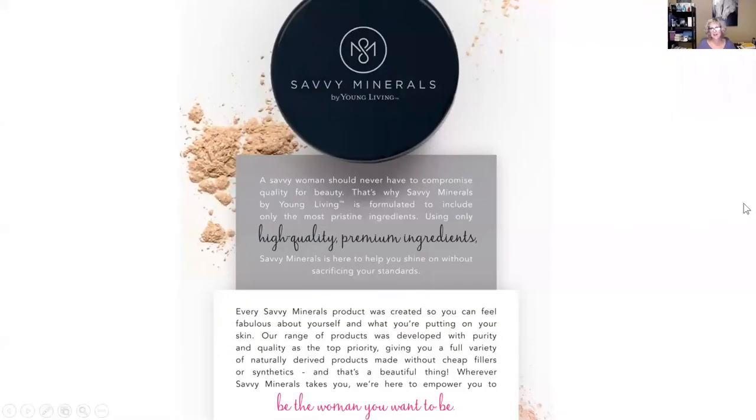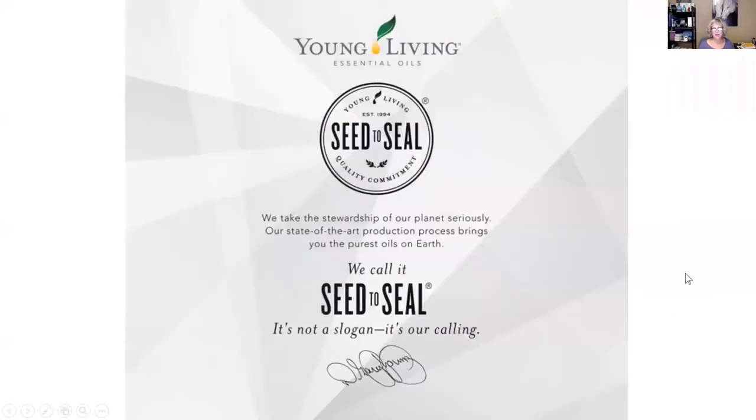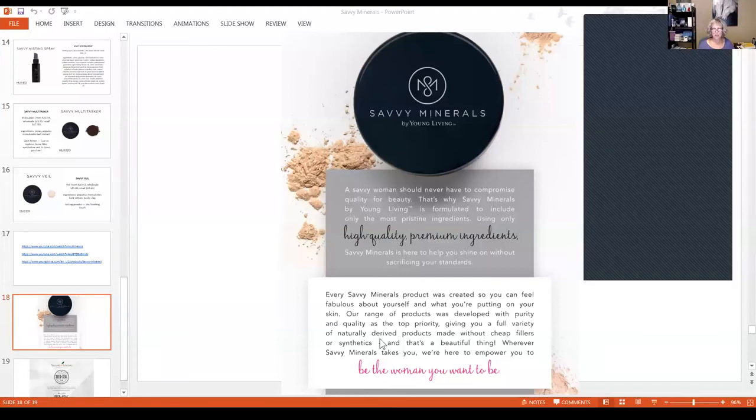To finish it out — Savvy Minerals by Young Living. A woman should never have to compromise quality for beauty, and that's why we have Savvy Minerals by Young Living. It's formulated to include only the most pristine, high-quality premium ingredients, and it's here to help you shine on without sacrificing your standards. Savvy Minerals was created so you can feel fabulous about yourself and what you're putting on your skin. The range of products was developed with purity and quality as the top priority, giving you a full variety of naturally derived products made without cheap fillers or synthetics. And of course, as with everything else in Young Living, we have our seed to seal promise — it's not a slogan, it is our calling.